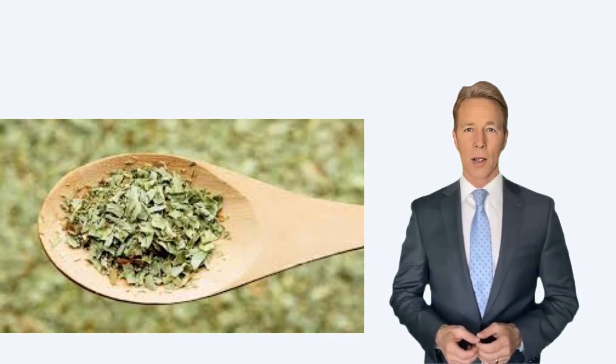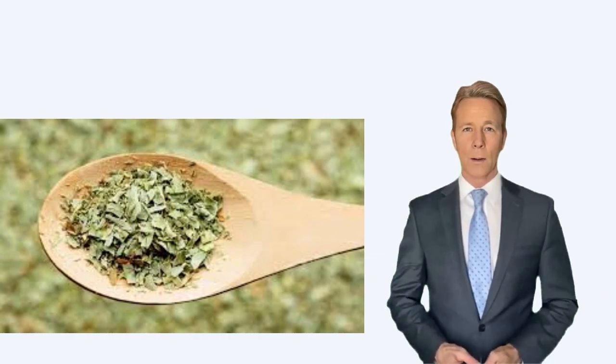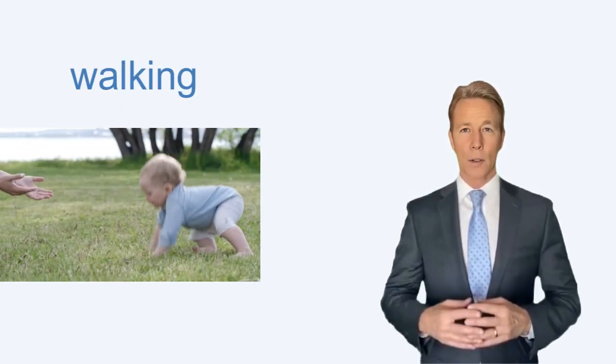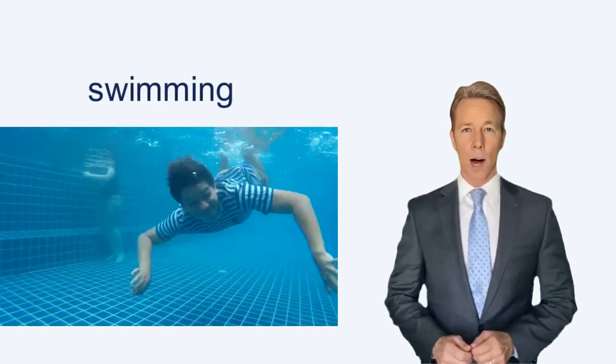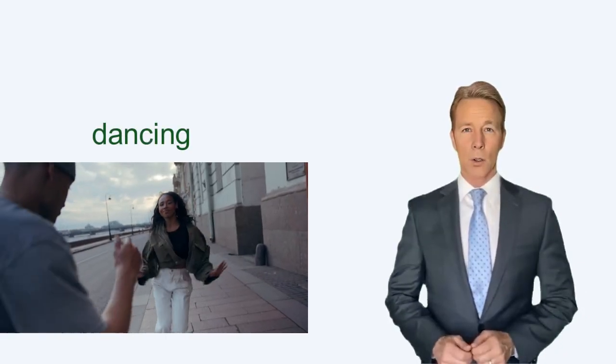To burn 295 calories from 100 grams of tarragon: jogging at 5 miles per hour takes 34 minutes, walking at a 15-minute mile pace takes 63 minutes, bicycling takes 32 minutes, swimming at 25 yards per minute takes 53 minutes, and dancing takes 63 minutes.